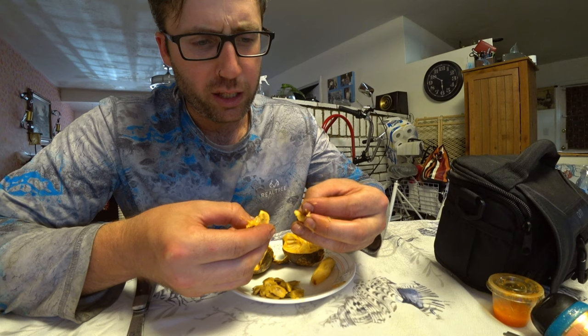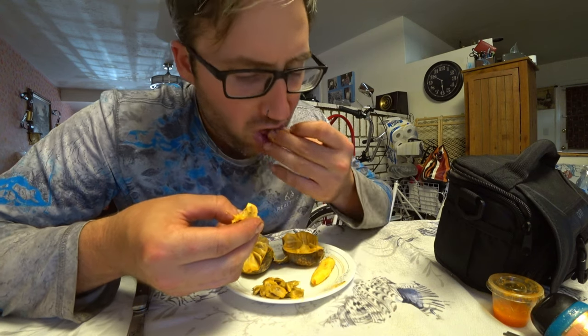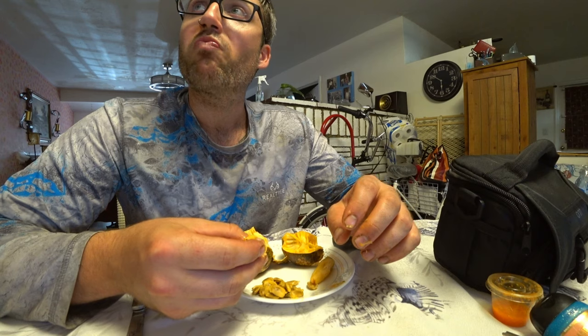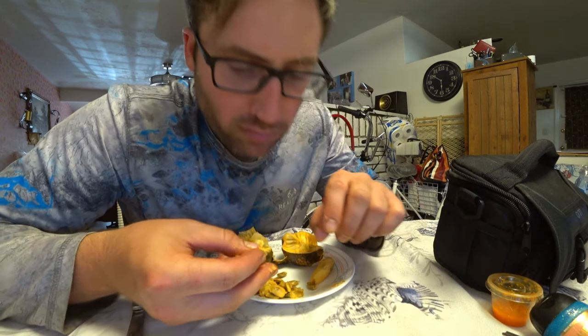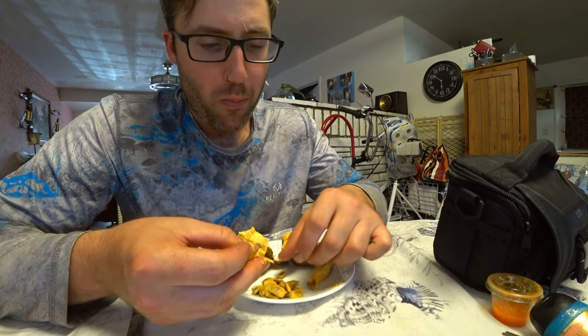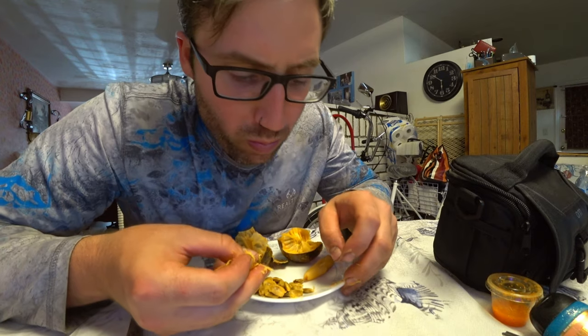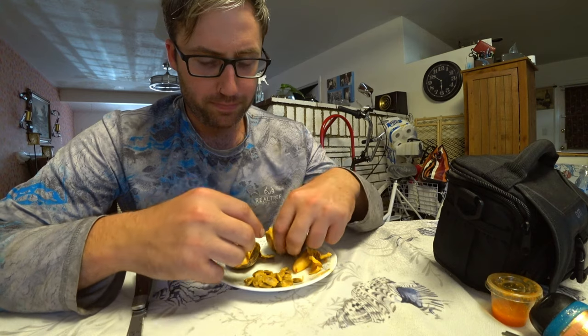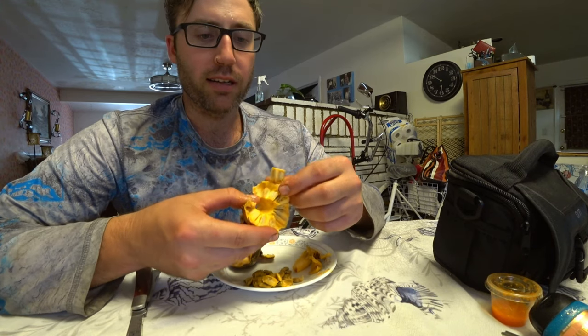I'm going to try to just get the seeds clean if I can. I almost can't get them clean with my fingers — I have to do it with my mouth. Alright, getting close. Not really, I've got a lot more to go.